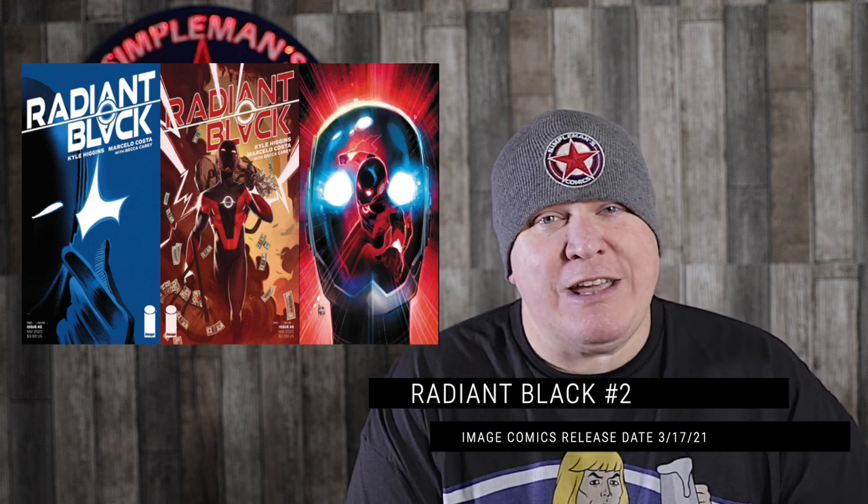Also sticking with Image, we got Radiant Black number two. We had issue number one hit a second print Final Order Cut Off last week, and now we're getting issue number two hit Final Order Cut Off. Can't say enough good things about this series. Kyle Higgins is a phenomenal writer — if you're a fan of the Power Rangers series or those Nightwing books he wrote, and you're not reading Radiant Black, you're definitely missing out. This is one you want to pre-order. It's only issue two, and although issue one is sold out at Diamond, you might still find it on shelves.